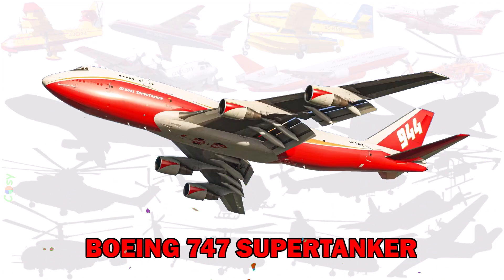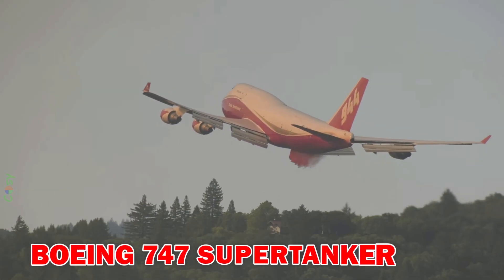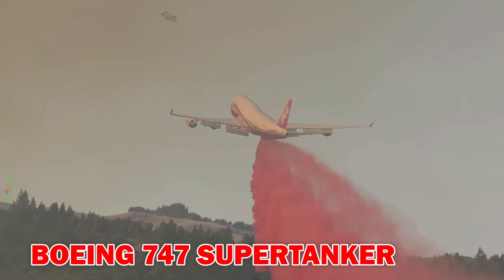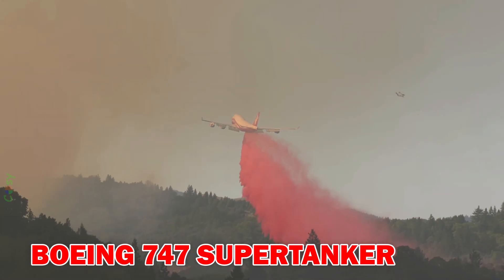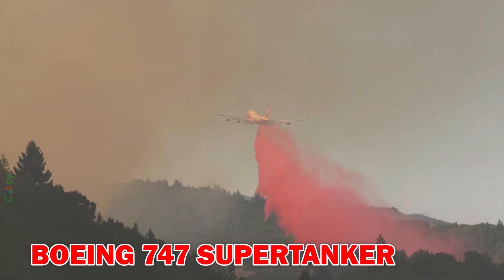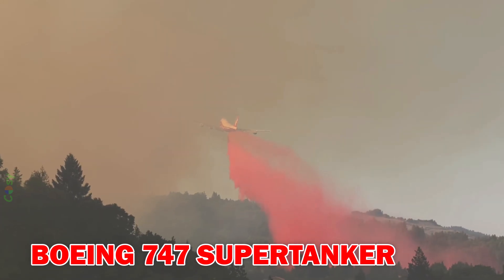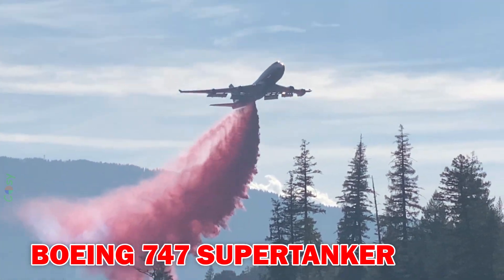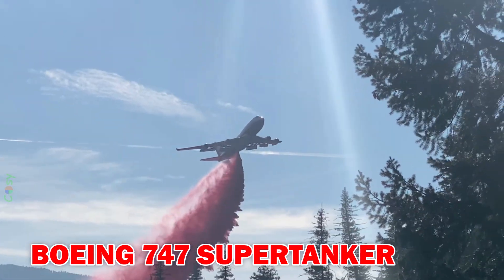Boeing 747 Supertanker — once the world's largest firefighting aircraft, capable of carrying up to 74,000 litres of fire retardant. Although now retired, it was a symbol of massive aerial firefighting power.